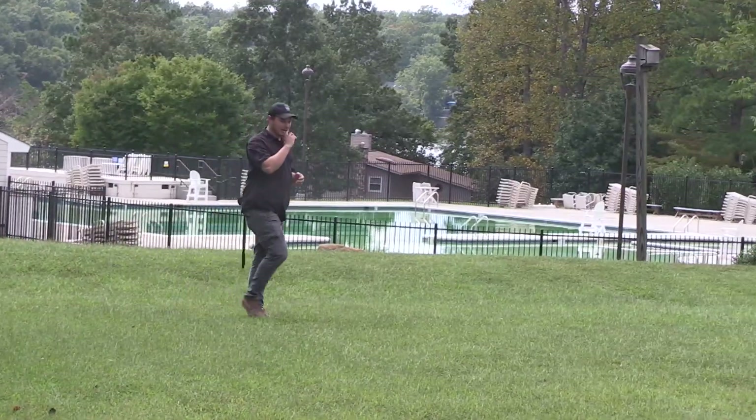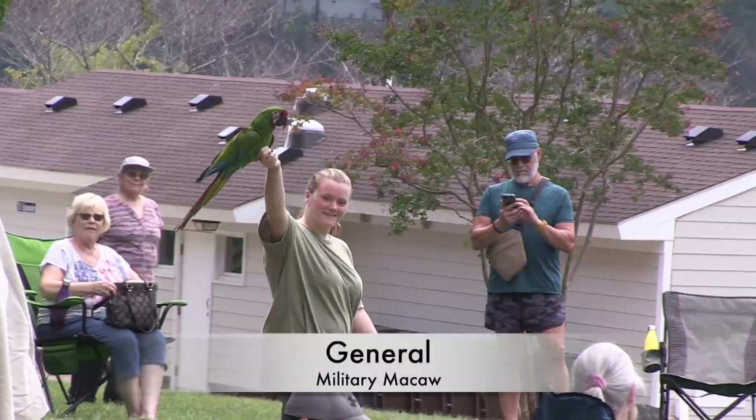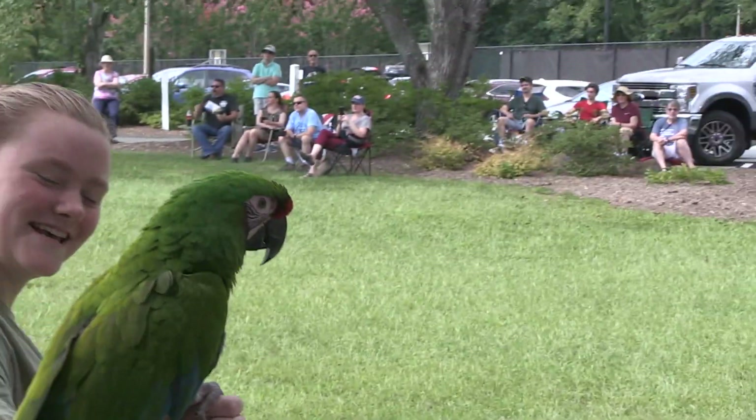This first bird's name is General, and he's over here with my fiancée Elizabeth. General is what's called a military macaw — he is a parrot. They can live anywhere between 80 and 110 years.